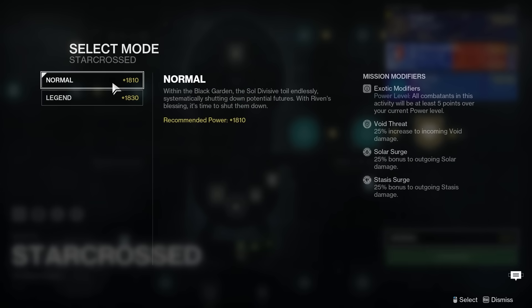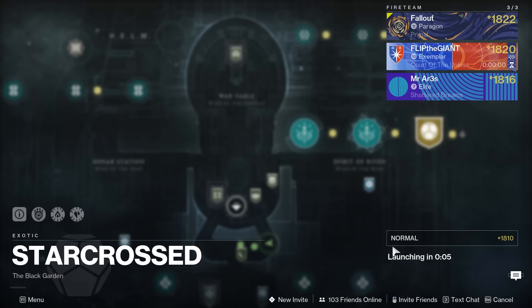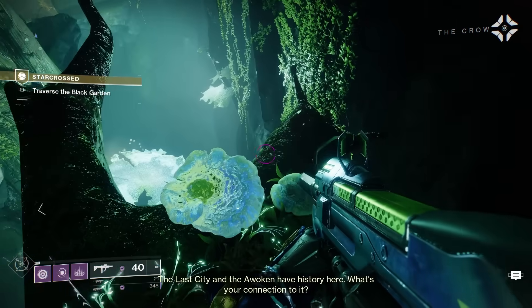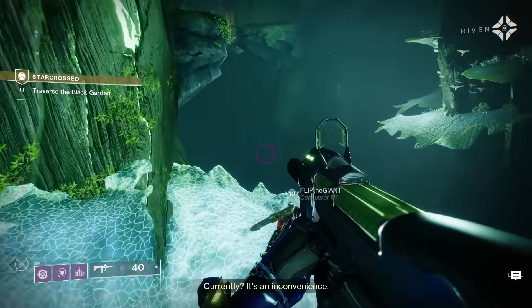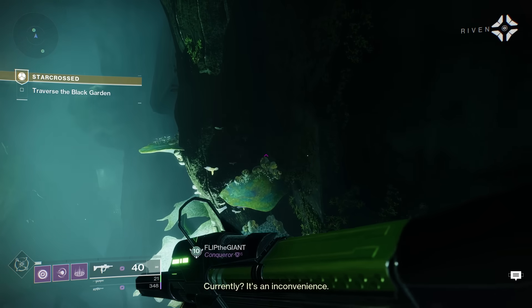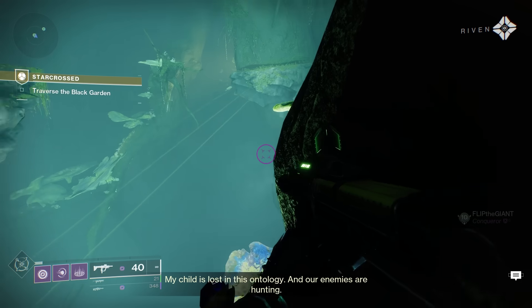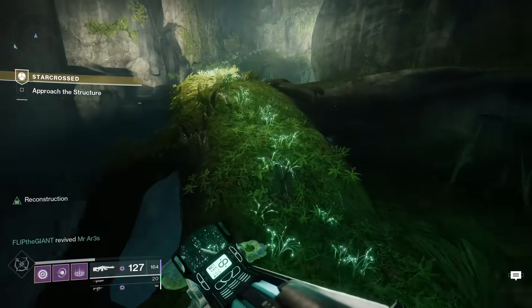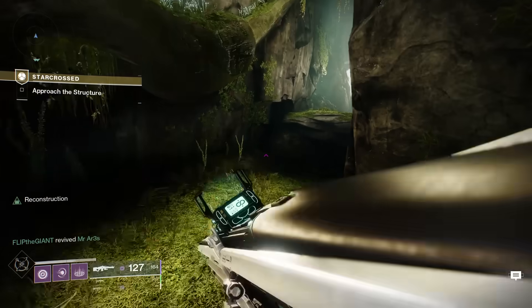You can do the mission solo I'm sure, but it's 1810 power level and IMO there's no reason not to do this with a group if you want to get it done quickly. You'll start off in a jumping puzzle much like the Garden of Salvation raid. Shoot the large green flower bulbs so that they open, allowing you to jump on them. Starting from where you drop in, move to the right side of the cave and keep treating it like a normal jumping puzzle, going to the right until you reach the very back area.